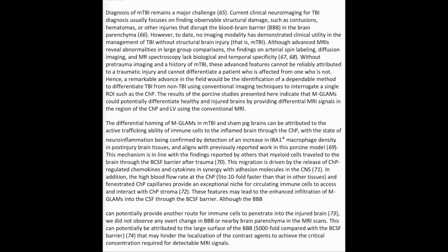Diagnosis of mild TBI remains a major challenge. Current clinical MRI for TBI diagnosis usually focuses on finding observable structural damage, such as contusions, hematomas, or other injuries that disrupt the blood-brain barrier (BBB) in the brain parenchyma. However, to date, no imaging modality has demonstrated clinical utility in the management of TBI without structural brain injury, that is, mild TBI.